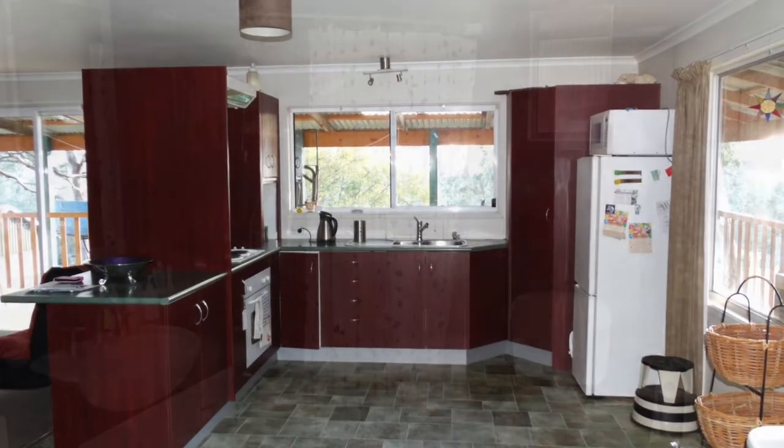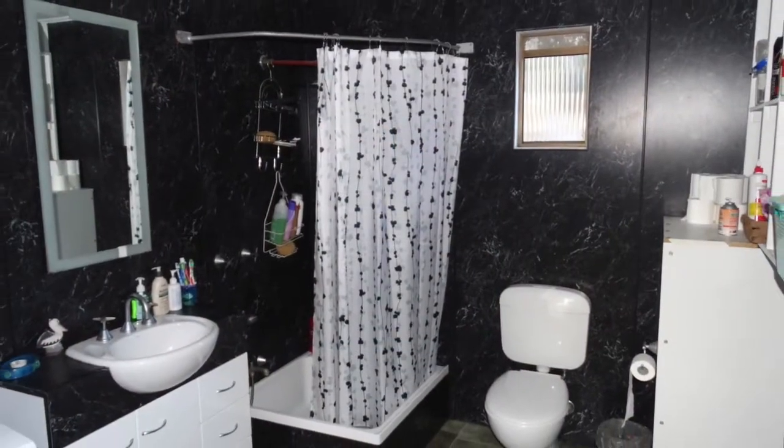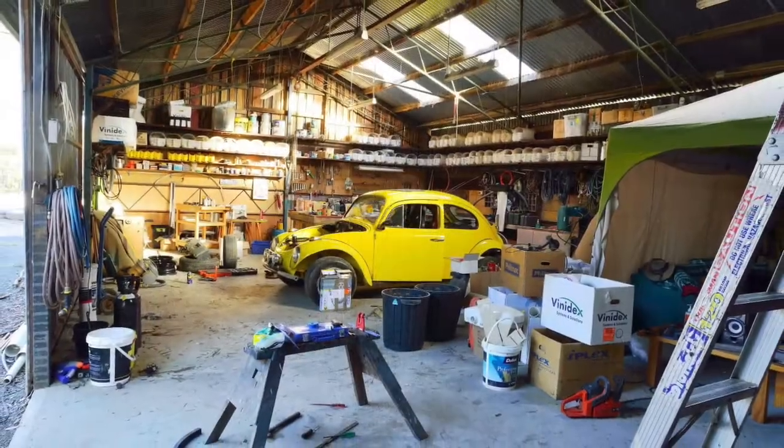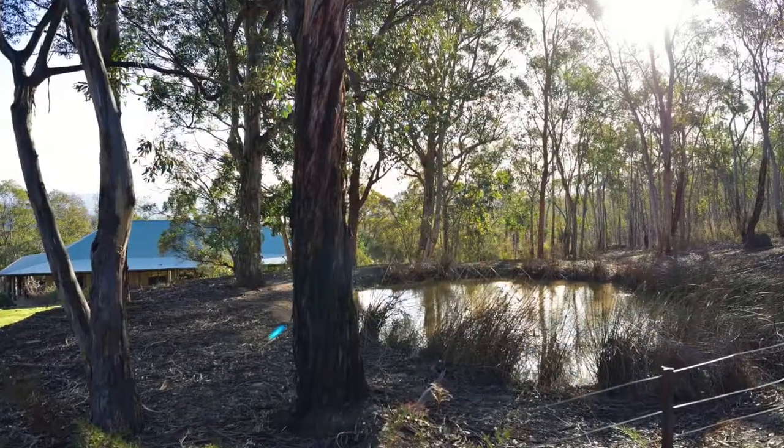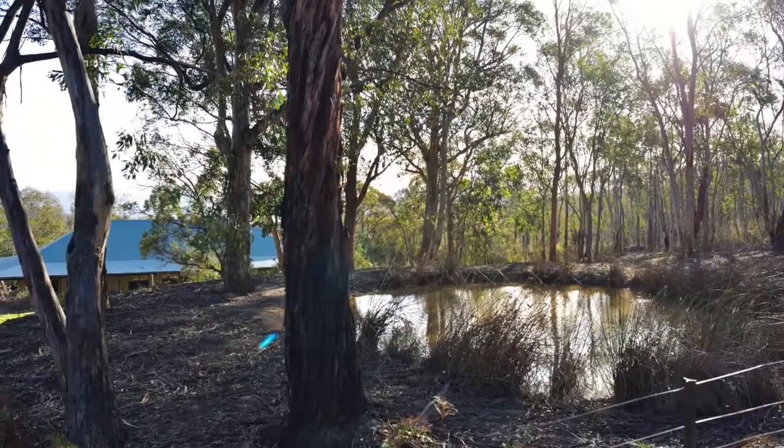Also included on the property is a three-bedroom sleepout complete with its own kitchen and bathroom. There's a 15 by 8 meter workshop and garage with its own office and plenty of storage — all this only three kilometers from the Mullsworth school.